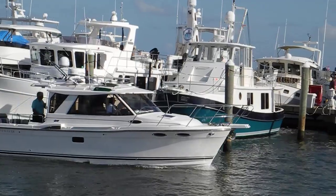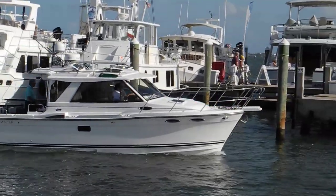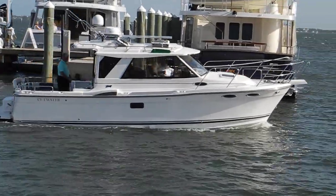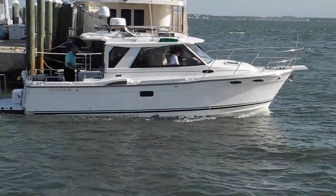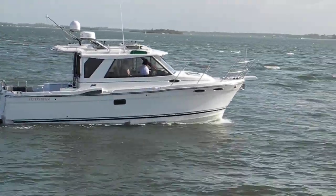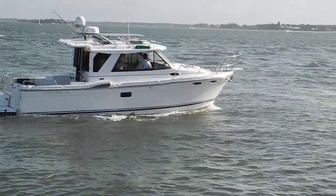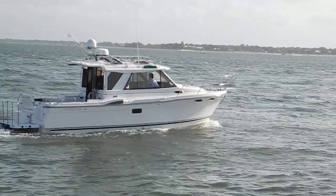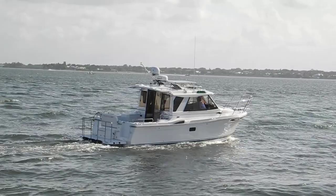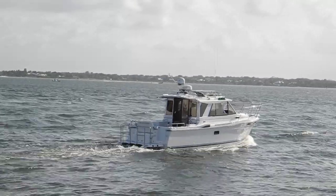Nice pilothouse boat, good handrails up on the bow. This is a truckable type of boat. We're in a narrow, shallow channel right here — as soon as he gets out a little bit he might be able to open the boat up and take off. It's a full planing boat; unsure of the speed, but I'm going to assume 20 knots plus.